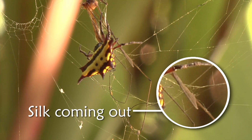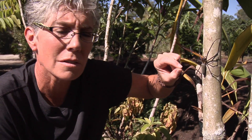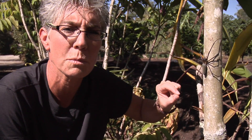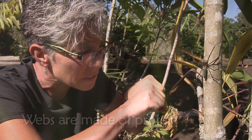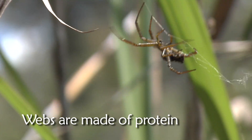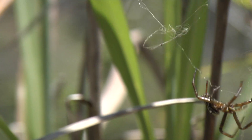Silk, when it comes out, is basically like a liquid, and then it hardens — not because it's exposed to air, but because it's stretching the proteins out. It's comprised of protein, and when it stretches that protein out, it basically changes the configuration or the structure of the protein.